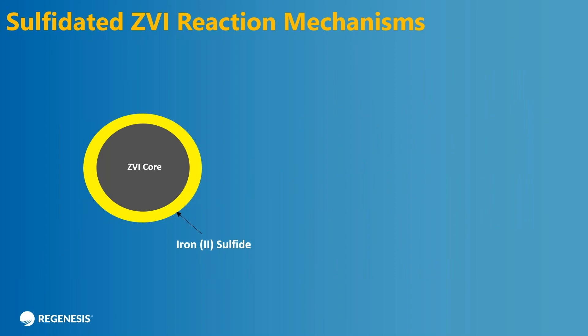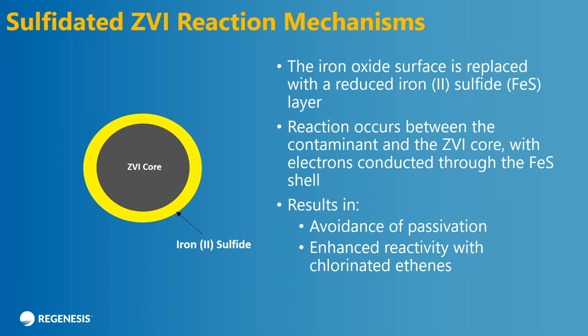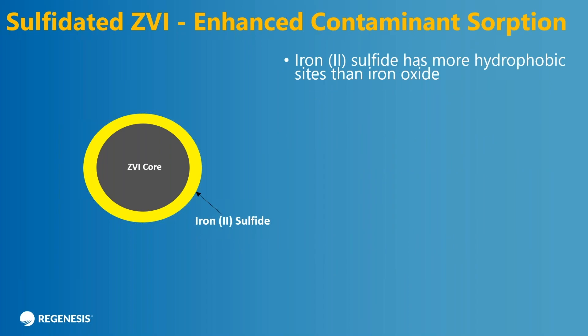Here's the iron sulfide core shell particle instead. As you noticed from the SIMS video, we didn't have any oxide or very, very little oxide on the surface — we had sulfide instead. The electrons are still coming from the core and being conducted through the iron sulfide shell. But you're not getting passivation because you're not forming nearly as much oxide or hydroxides on the surface. And we get enhanced reactivity with the chlorinated ethene.